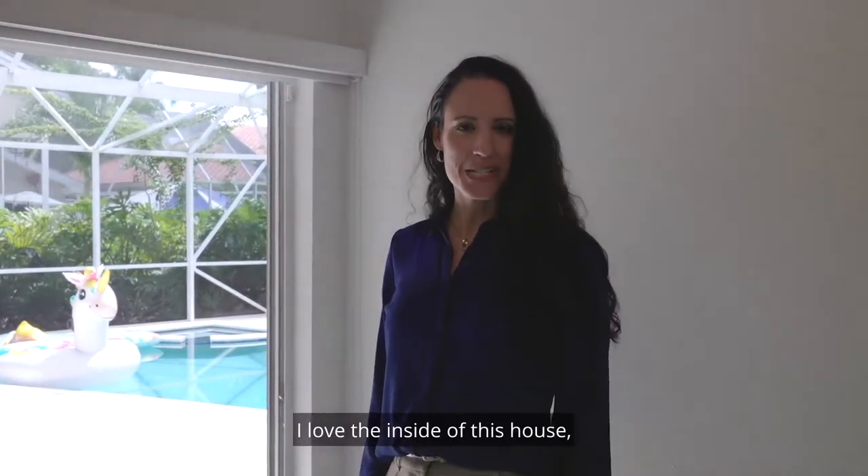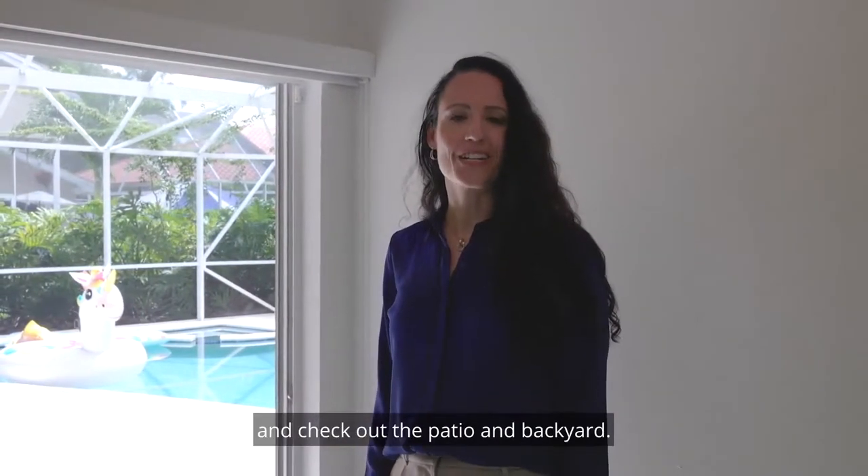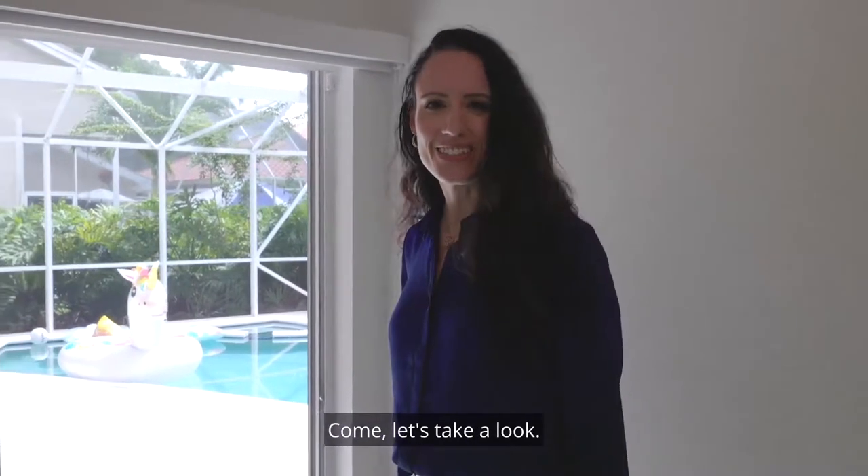I love the inside of this house, but I'm eager to go outside and check out the patio and backyard. Come, let's take a look.